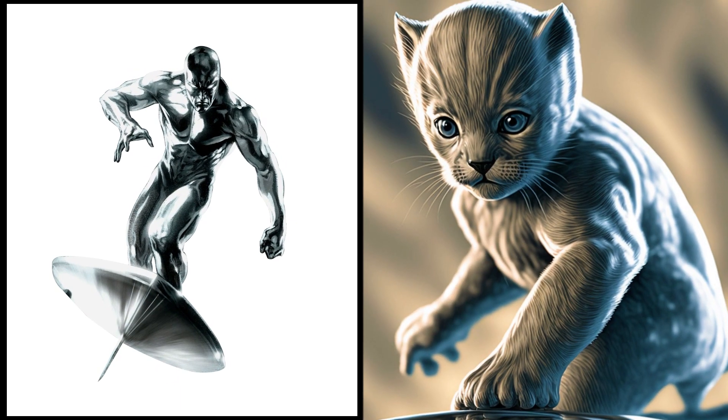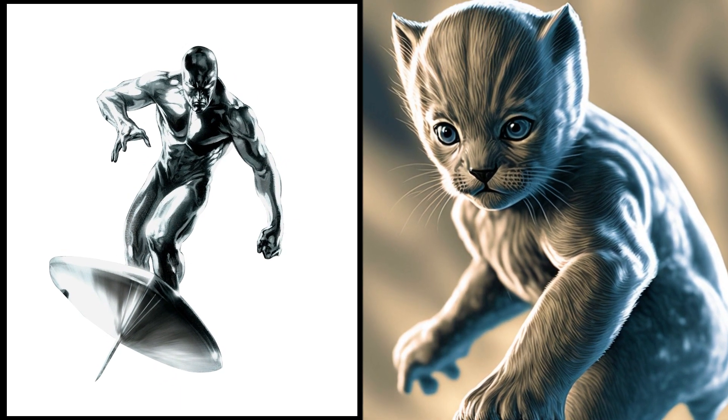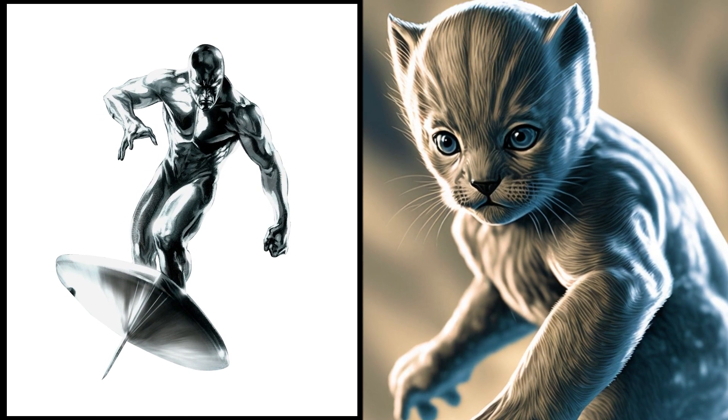Cosmic Silver Surfer — now a shiny little kitty cat. He's still got that surfboard, but now it's just for lounging on.